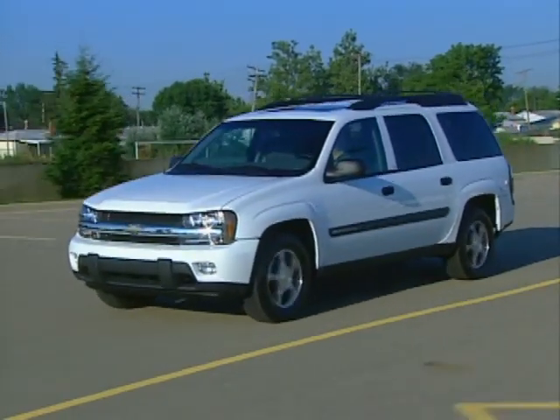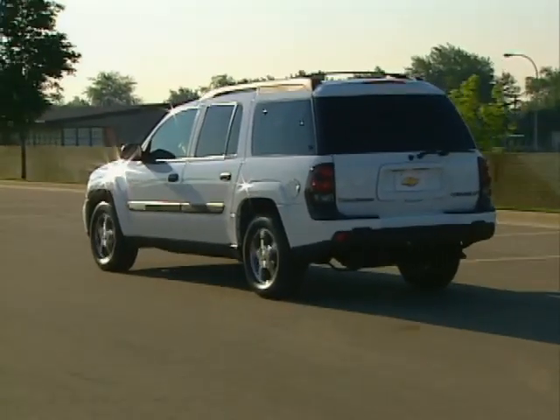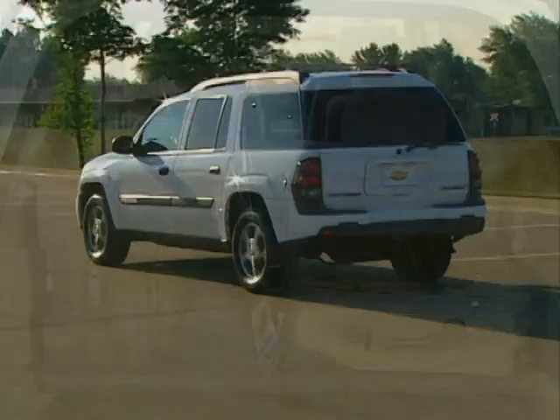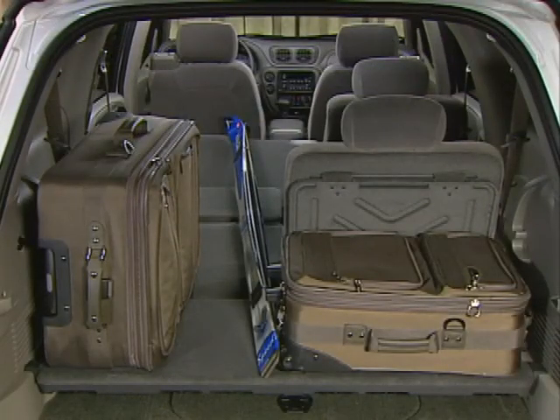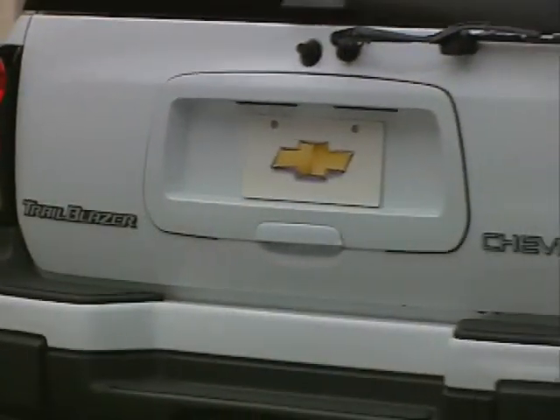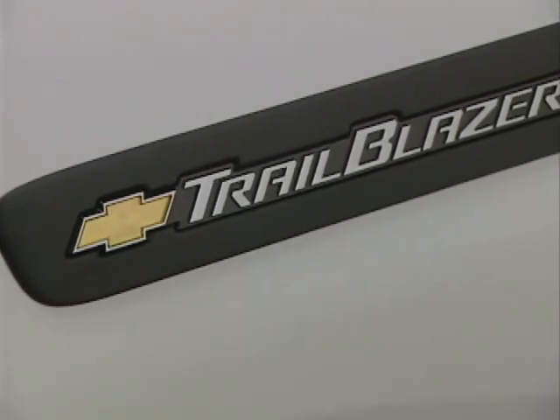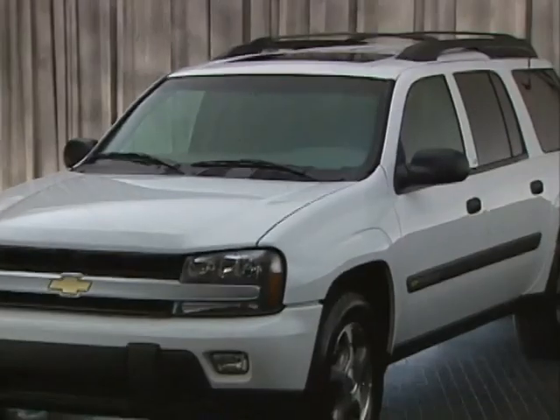Providing a clear-cut alternative to been there, done that products, Chevy's Trailblazer has taken the midsize SUV market by storm. How has Trailblazer been able to distinguish itself in such a crowded market segment? Why does Trailblazer continue to succeed while so many others falter? What exactly makes Chevy Trailblazer so special? Answering these questions is what this video program is all about.